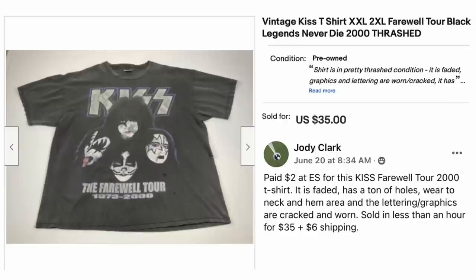Jody Clark paid $2 at an estate sale for this Kiss Farewell Tour 2000 t-shirt. It's faded, has a ton of holes, wear to the neck and hem area, and the lettering and graphics are cracked and worn. Sold in less than an hour for $35 plus $6 shipping — vintage Kiss t-shirt size 2XL, Farewell Tour. $2, sold for $35, and it was in terrible shape.